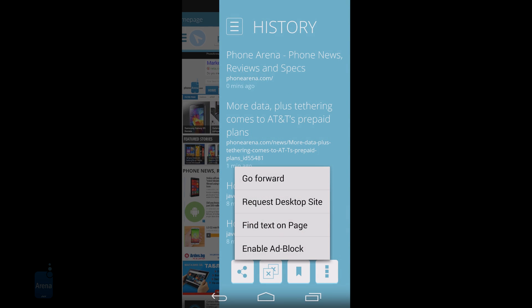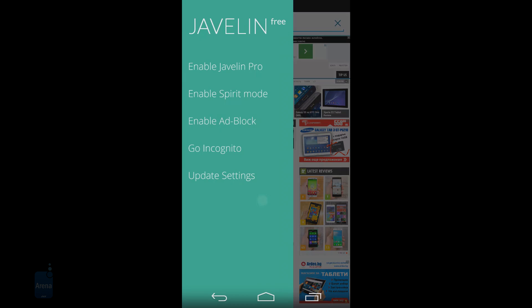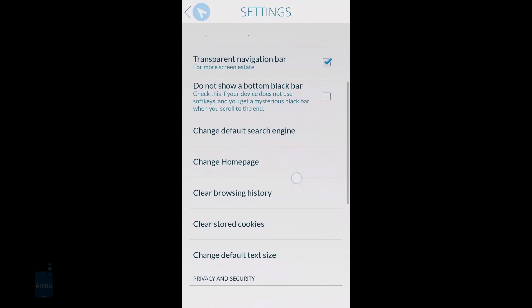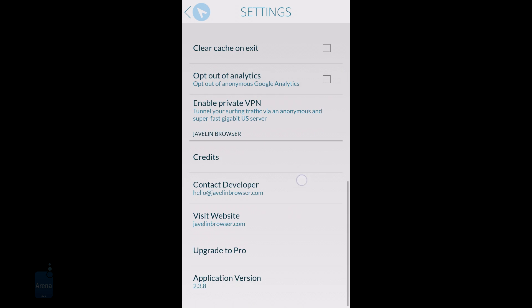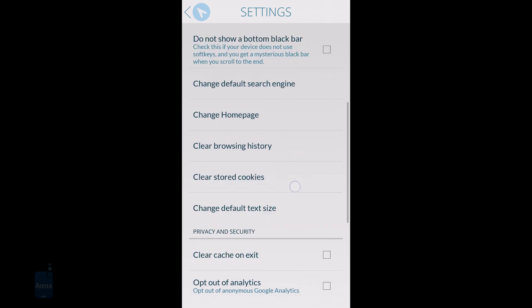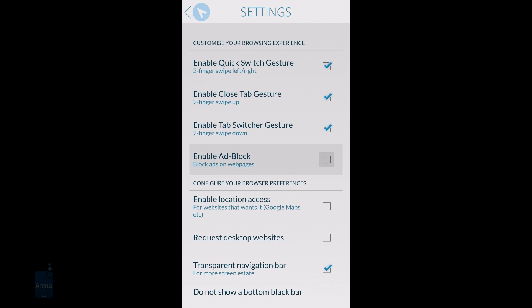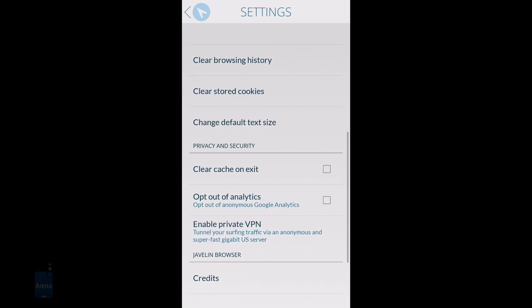Diving deeper into the settings, you can turn navigation gestures on or off and enable Adobe Flash. Javelin supports the Adobe Flash player, though you have to sideload the APK file from Adobe's Flash archives. That's the only glitch we noticed in Javelin — when the Flash player APK downloaded, it didn't prompt us to turn on the permission for third-party app installation from the settings, like other browsers do.